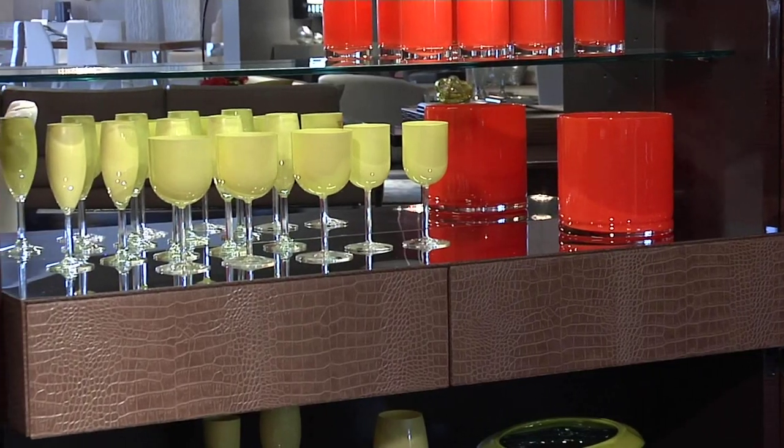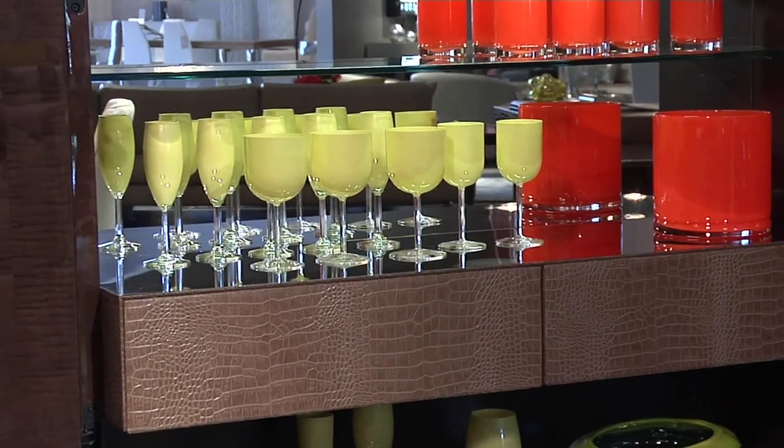Now for a truly spectacular standout piece: the bar. With its beautiful leather detail, wood veneer, and mirrored back, it is the perfect piece for entertaining.